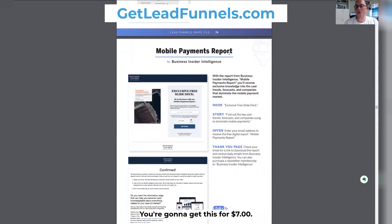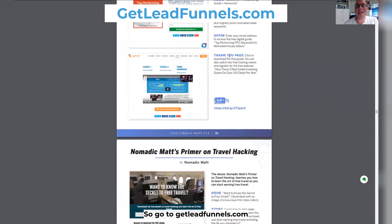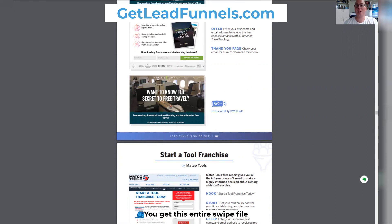You're going to get this for $7, and then I have five bonuses that I'm giving you — five bonuses — and you get all this for $7. It's unbelievable. So go to getleadfunnels.com so that you can grab this for yourself. You get this entire swipe file plus five bonuses from me.